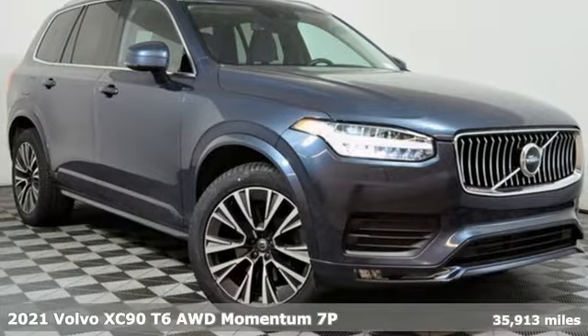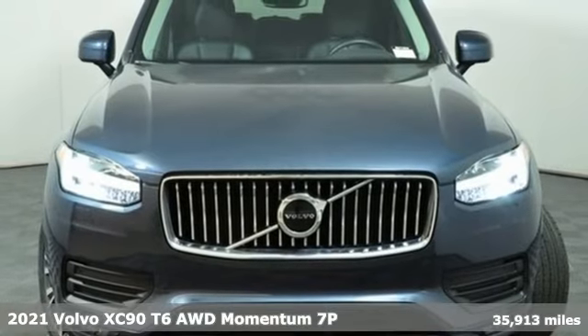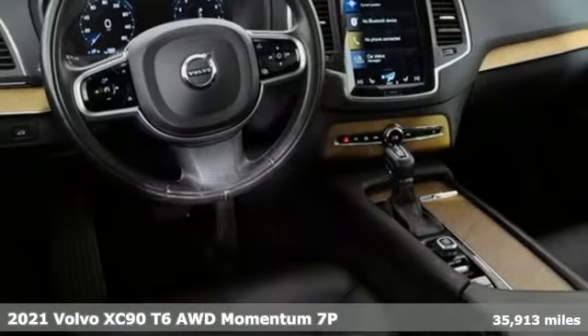It's a 2021 Volvo XC90. In its element, in all the elements, this XC90 puts you in command of an exhilarating drive.